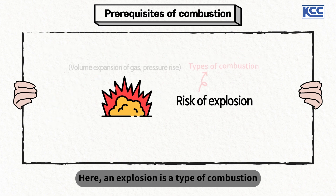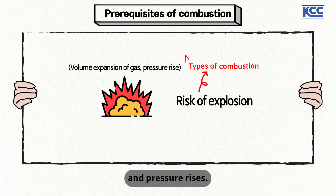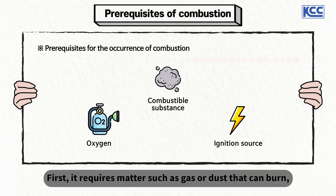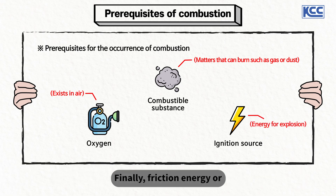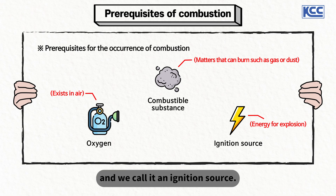An explosion is a type of combustion wherein the volume of gas expands rapidly and pressure rises. For such combustion to take place, three elements are needed. First, it requires matter such as gas or dust that can burn — we call it a combustible material. Second, combustion also requires oxygen in the air. Finally, friction energy or electric energy, a type of energy that generates heat, is necessary — and we call it an ignition source.